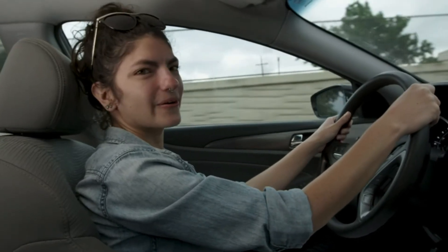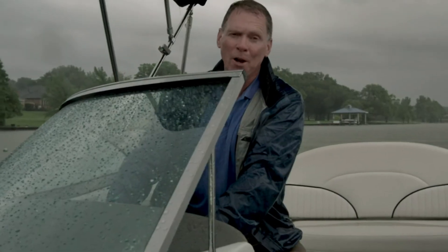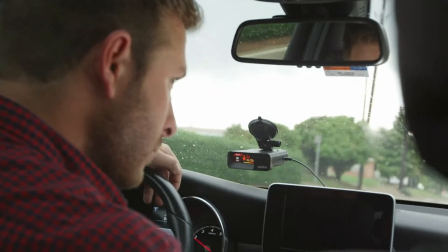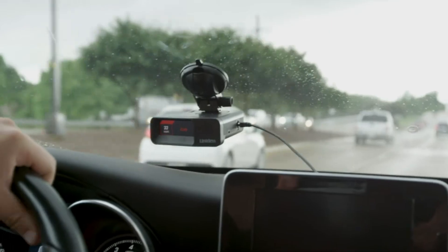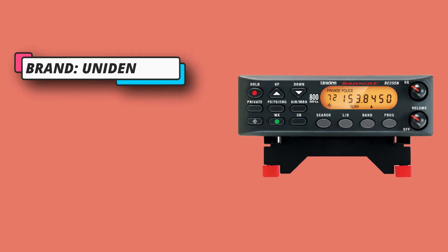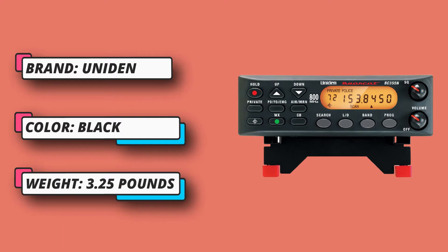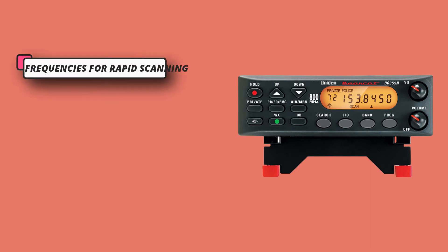Number two: Uniden ham radio base station. It comes with a backlit display making it easier to read in low light conditions. It picks up analog receptions including six service banks for monitoring police, fire, emergency medical services, marine, air, weather, and CB frequencies. You can save up to 300 frequencies scanned along with preset frequencies, and add newly activated local frequencies to the appropriate service bank for quick access.